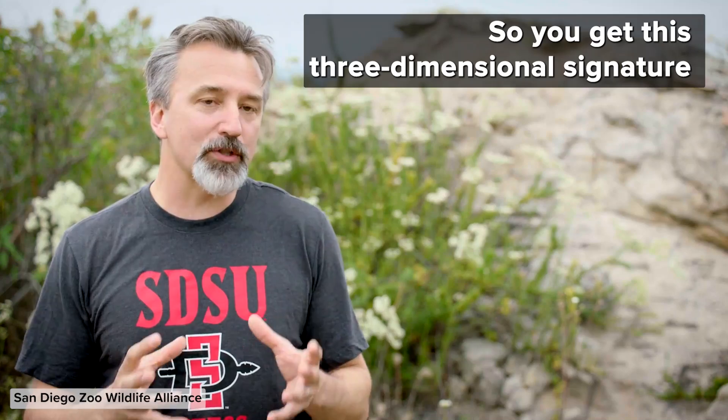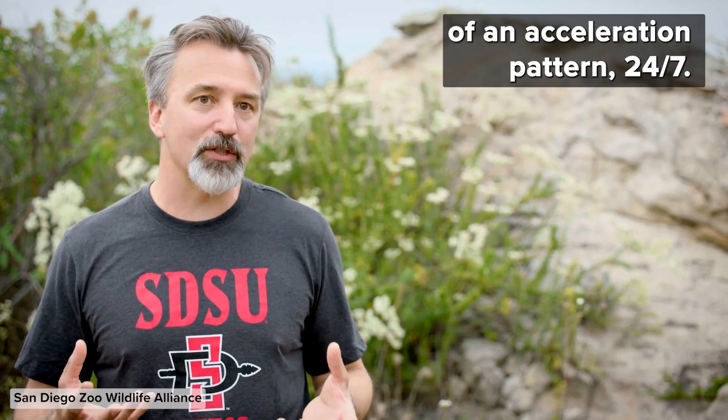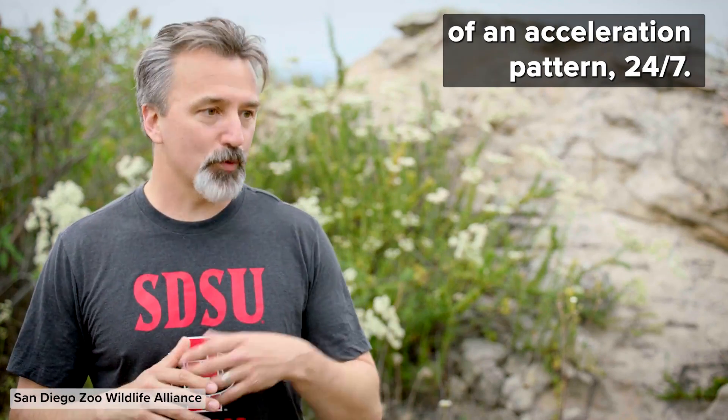So you get this three-dimensional signature of an acceleration pattern 24-7.